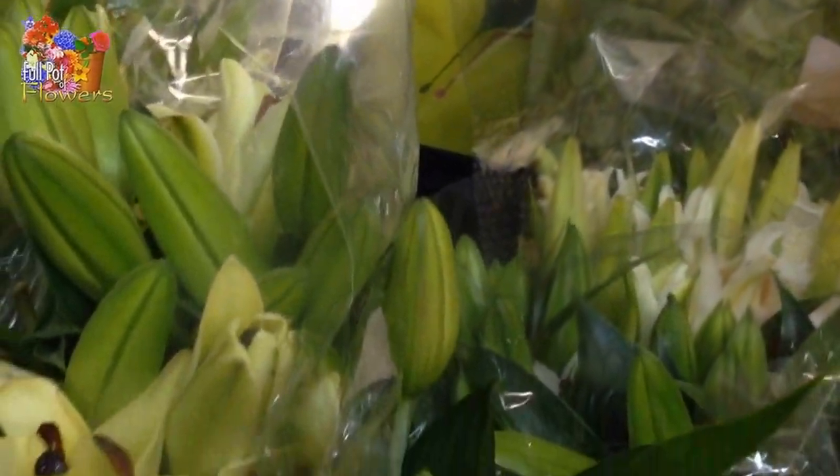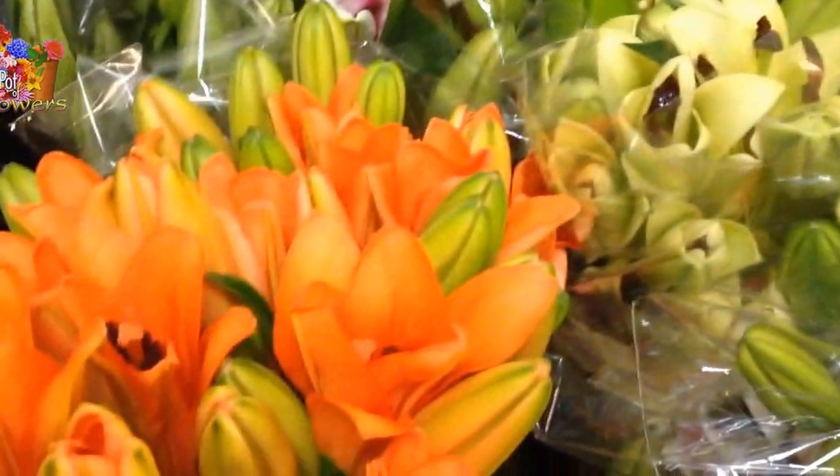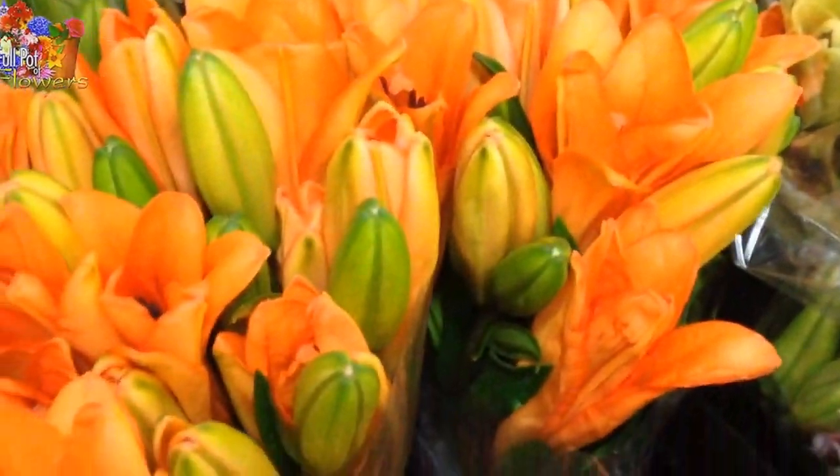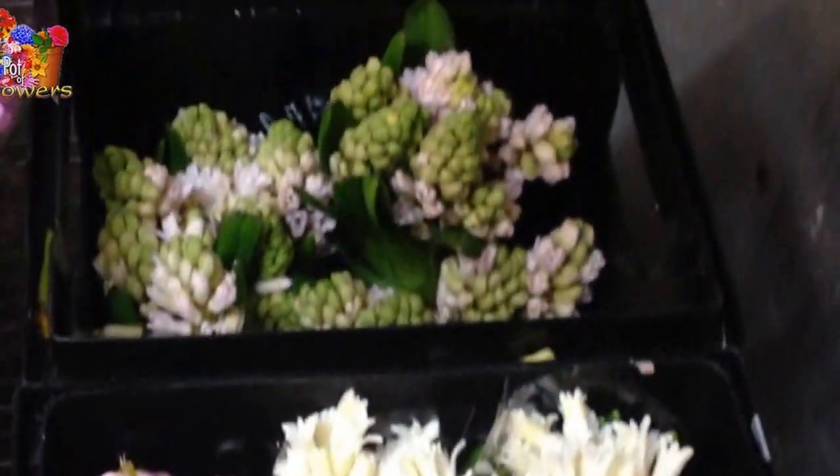We have Bells of Ireland, we have Oriental Lilies — pink, white. We have Asiatics, orange. We have some yellow in the back. Gorgeous hyacinth, light pink and white.